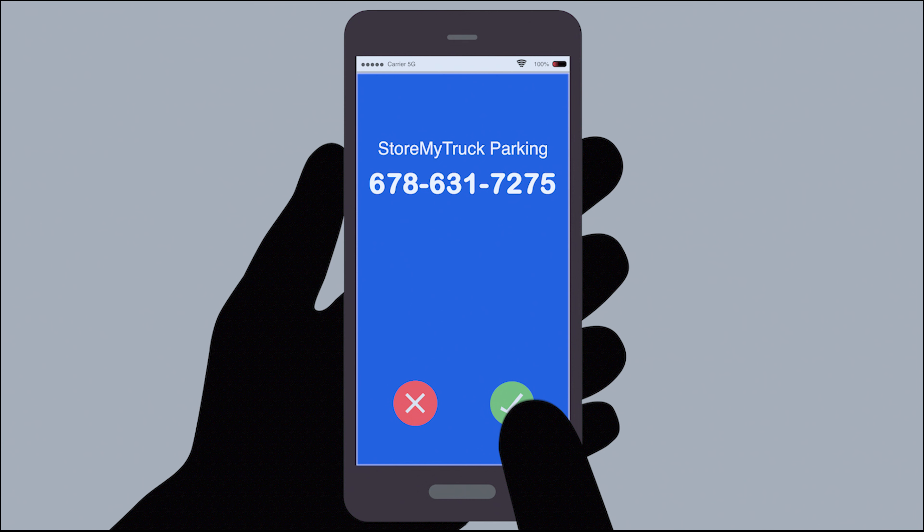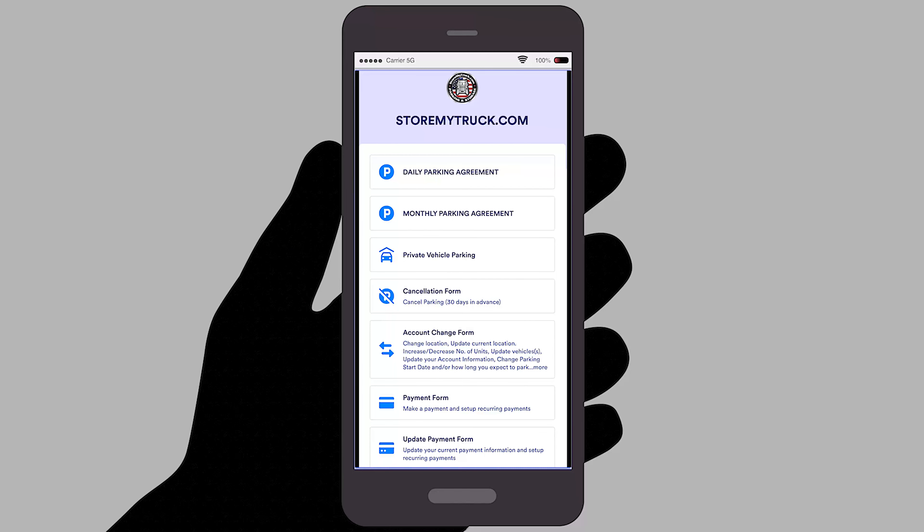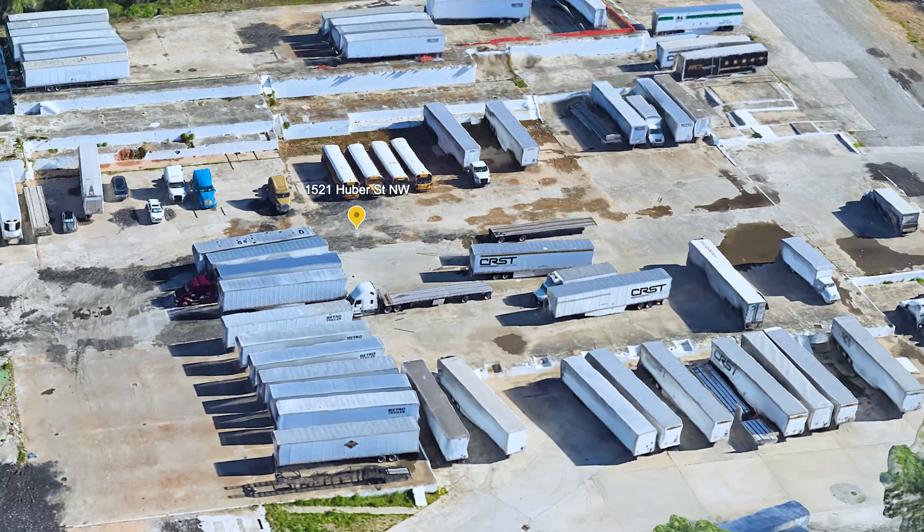We offer several different options to make parking reservations. Call 678-631-7275 or reserve your space online using the Reservation tab on our site. You can also install and use our StoreMyTruck app, or use the site's live chat link to interact directly with a StoreMyTruck representative.